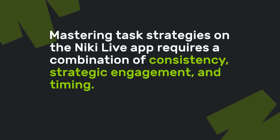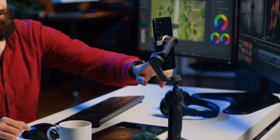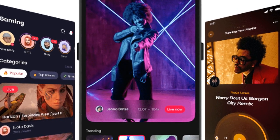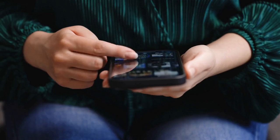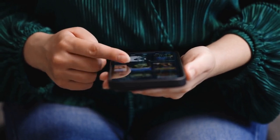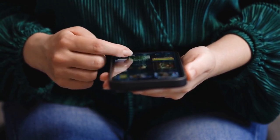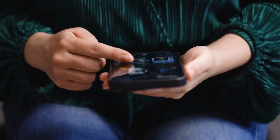Mastering task strategies on the NikkieLive app requires a combination of consistency, strategic engagement, and timing. Whether you're a streamer looking to grow your audience or a viewer aiming to maximize rewards, these strategies can help you navigate the platform more effectively. By understanding and implementing these tactics, you can make the most out of your NikkieLive experience and achieve your goals on the app. Happy tasking, everyone!